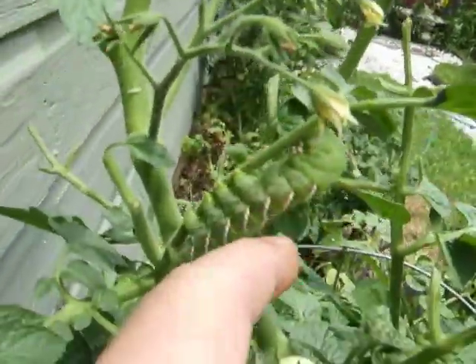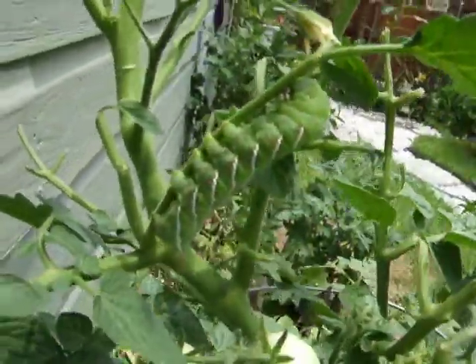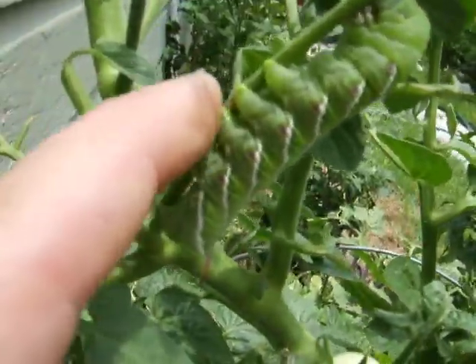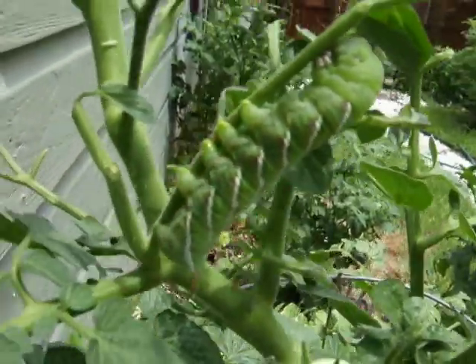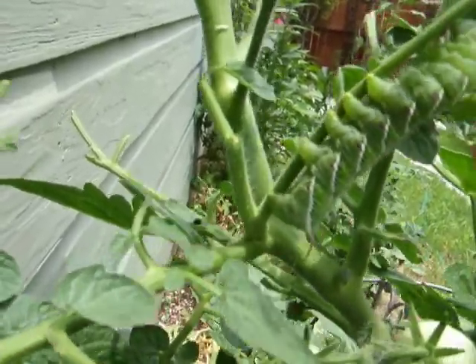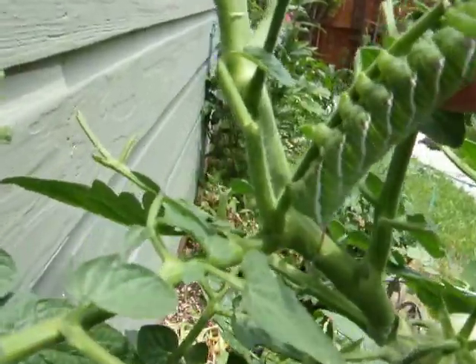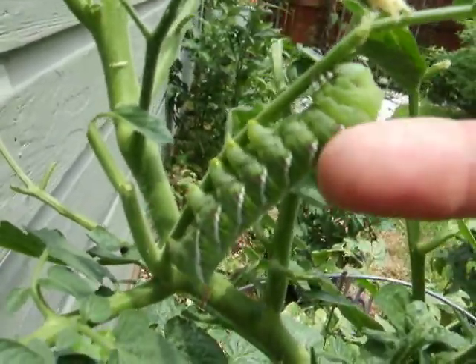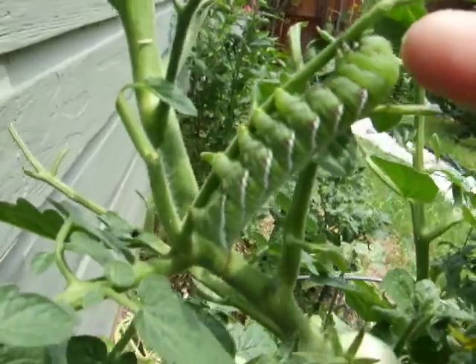You can tell he has two different pairs of legs. These here are kind of for clamping on, and then these little ones hold on to the branch — you can see them, they're like little pinkies. They hold on to the branch while he eats.